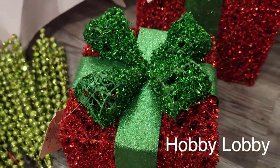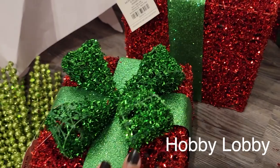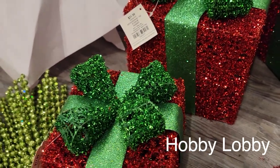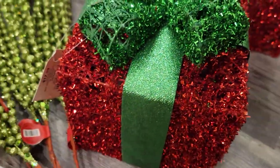Everything I'm going to be showing you guys today is 50% off currently. Like I always say, I never pay anything full price at Hobby Lobby because it is always on sale, and today just happened to be 50% off.